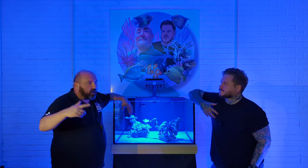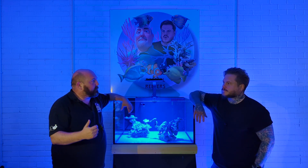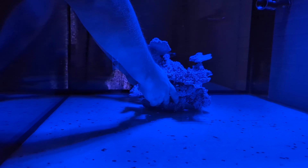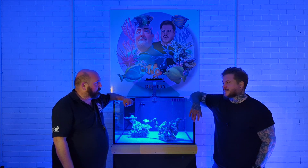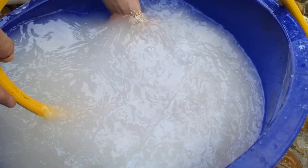Before you pull a tank up you want to plan what you're doing. You guys have probably been thinking about this for quite some time - what am I going to scape it with, and even down to is it bare bottom with no sand or am I putting sand in? I'm a big fan of sand. This will have sand, and the sand is washing in the back right now.